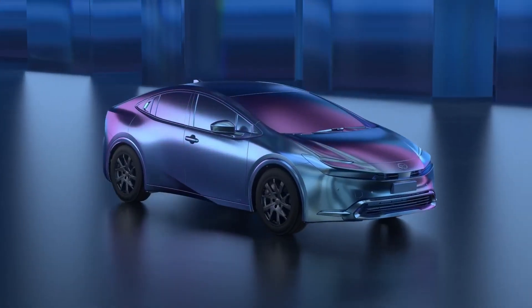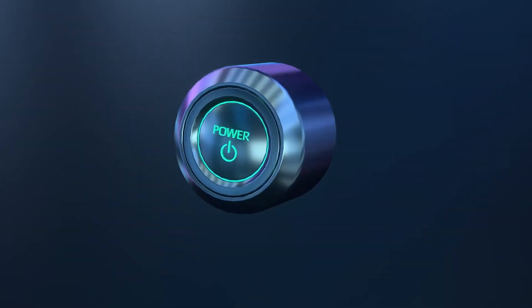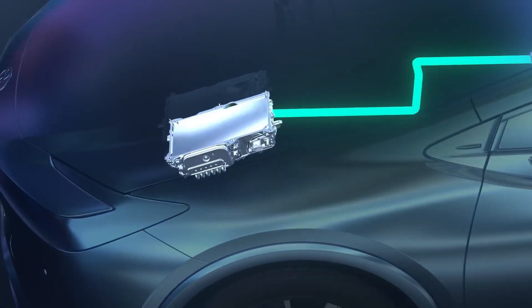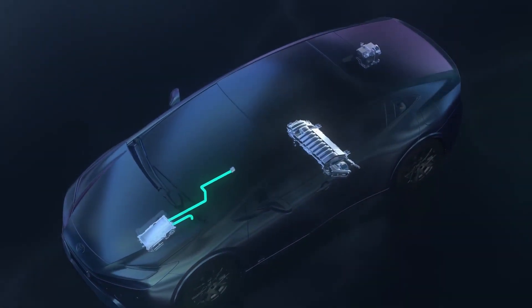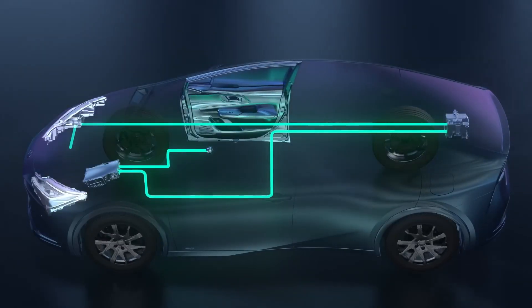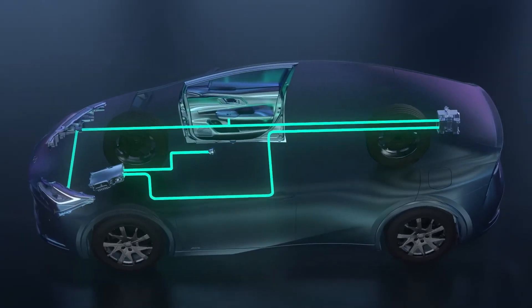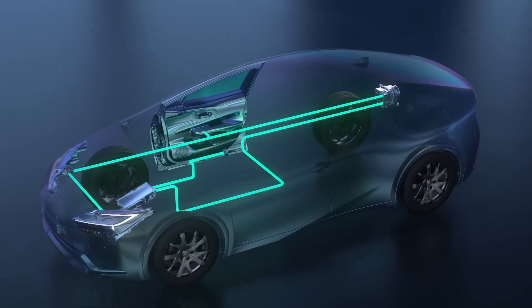Unlike a traditional gas-powered vehicle that cranks a starter motor to get things going, a hybrid start button first powers up the system's onboard computers, the electronic control units. Like virtually all automotive systems, these ECUs operate on the 12-volt battery circuit, which also powers vehicle lighting, windows, door locks, and similar features.